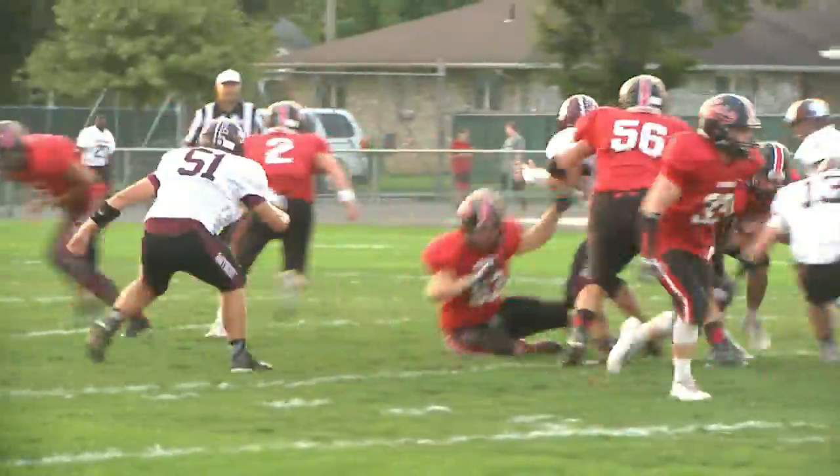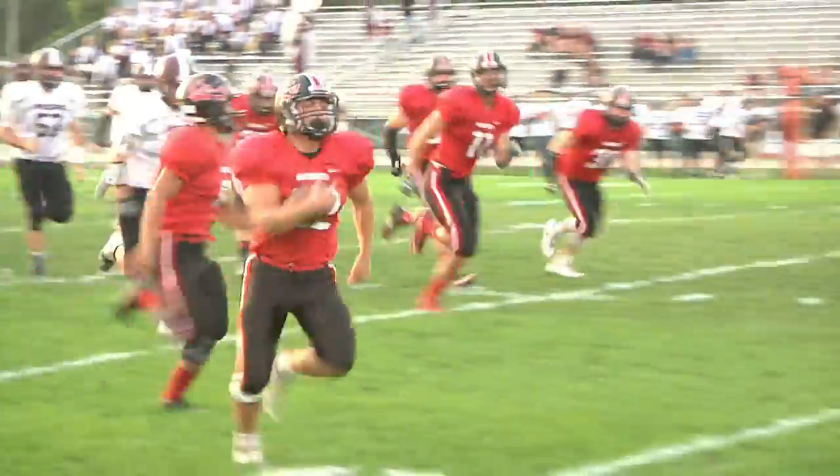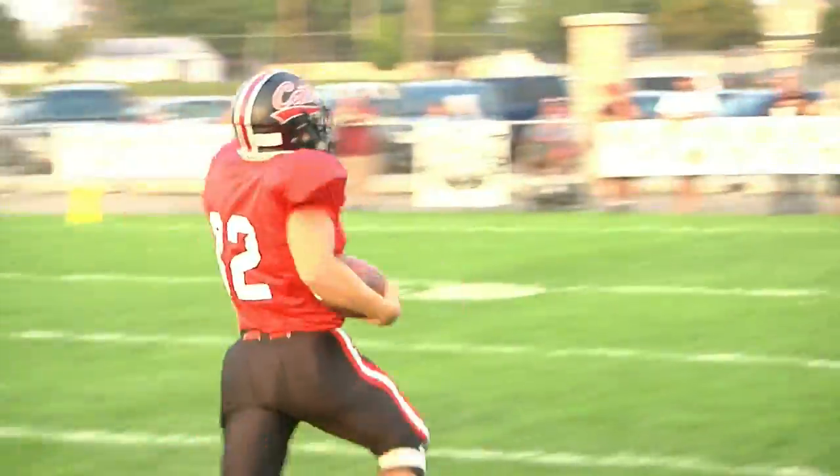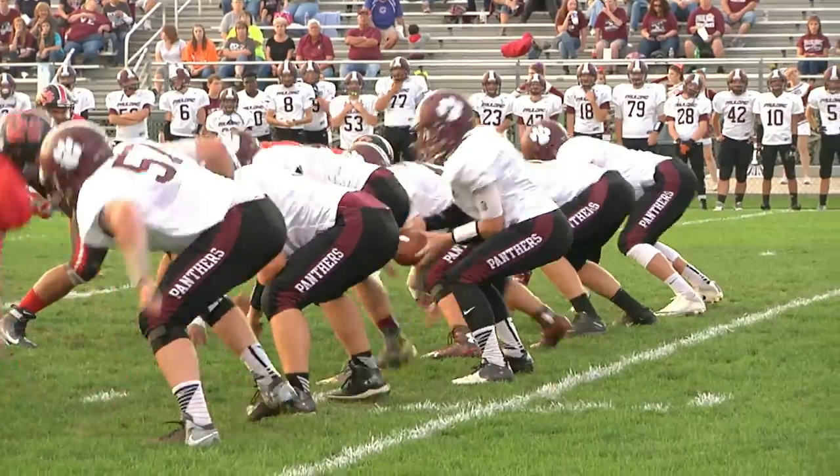First offensive play for the Jeffcats. Hunter Binkley takes the handoff and takes off for the end zone — a 50-yard quick strike.